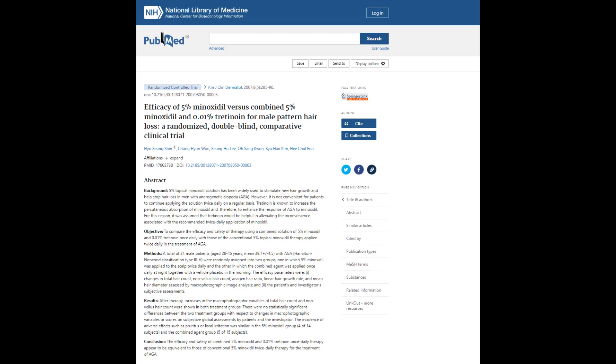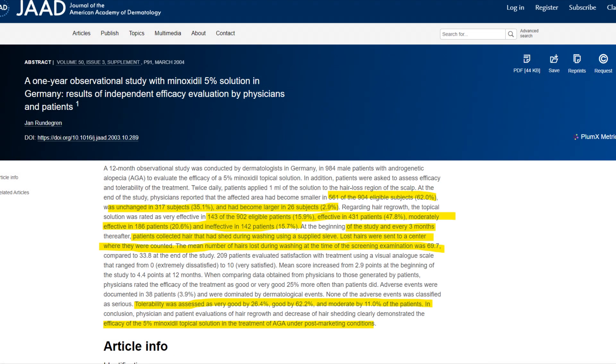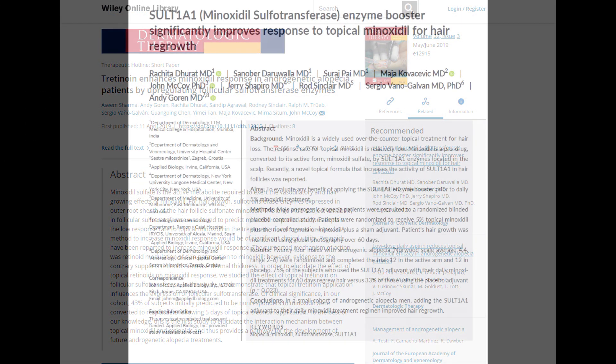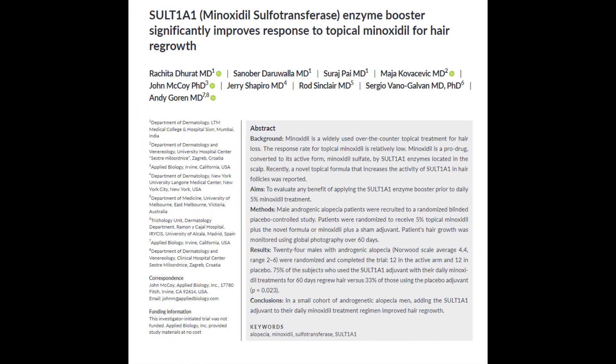These studies underscore the significance of sulfotransferase activity in hair growth, as minoxidil sulfate is the active component responsible for this effect. Without sufficient sulfotransferase enzyme on the scalp, people become minoxidil non-responders. Some people have more sulfotransferase enzymatic activity, some have less — most fall somewhere in an average bell-curve range. A compounded solution of minoxidil and tretinoin creates both convenience of application and a boost in effectiveness, since tretinoin boosts sulfotransferase activity, allowing minoxidil to better convert to its active form, minoxidil sulfate.